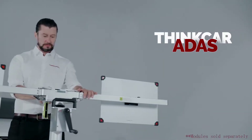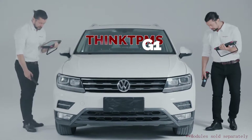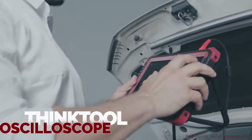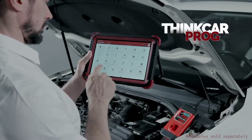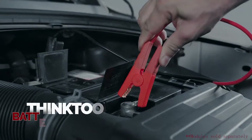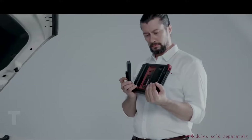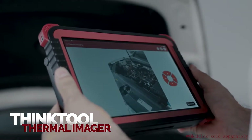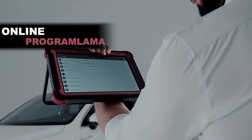ThingCar ADAS for accurate and guided calibrations. ThingTPMS G1 for innovative full TPMS services. ThingTool Oscilloscope for multi-vehicle bus decoding. ThingCar Pro-G for intelligent car key reading and programming. ThingTool Battery Tester for starting and charging system analysis. ThingTool Thermal Imager for massive automotive heat maps for fault comparison. More functional modules with ThingCar.